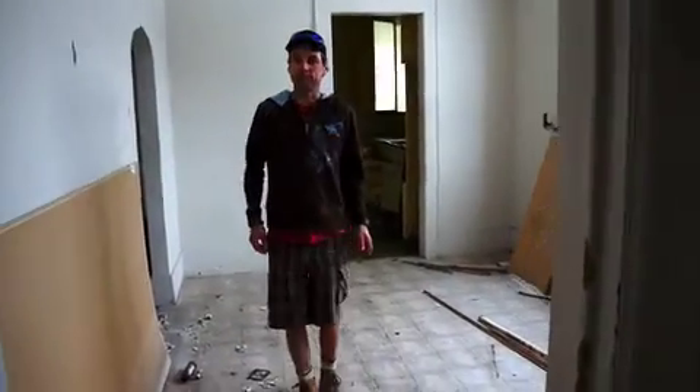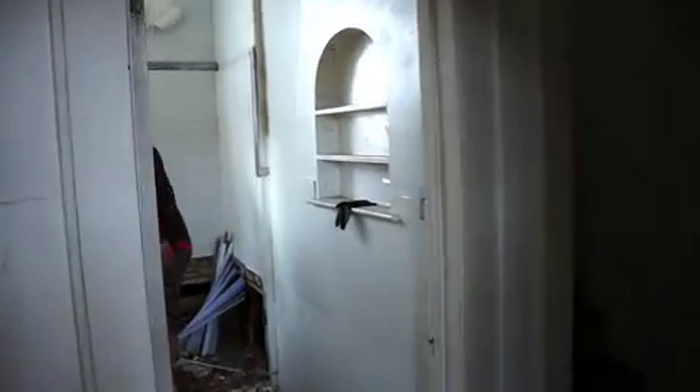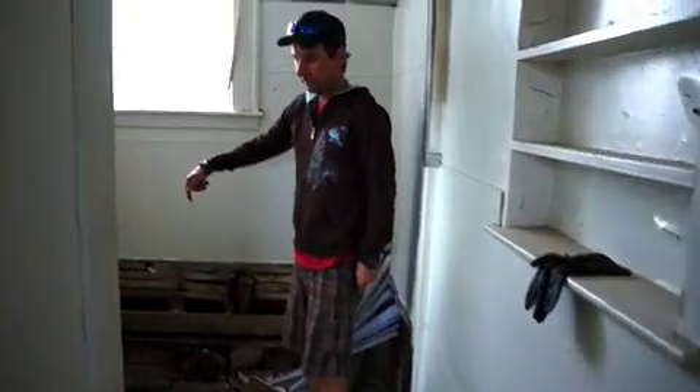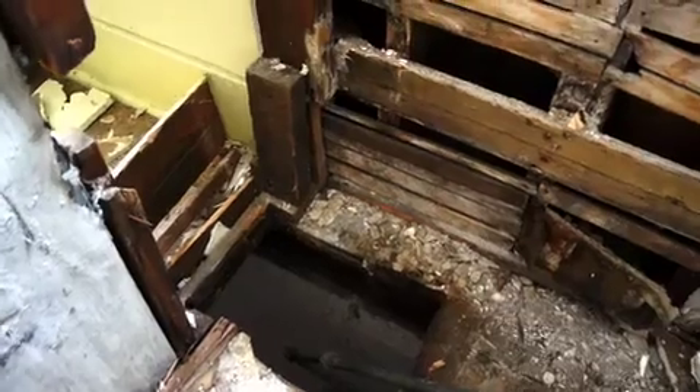There is a basement; I just don't know how to get to it. There are some boards we can use. If you look down here and come in here and stick the camera right down that hole, you'll see there's a fairly large basement down there, which looks usable — definitely looks usable. Just got to figure out how to get there, probably access from the outside.